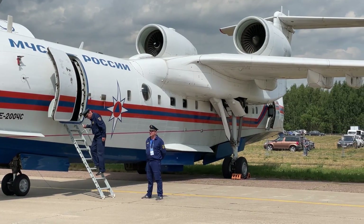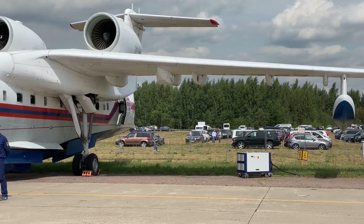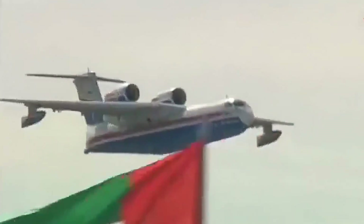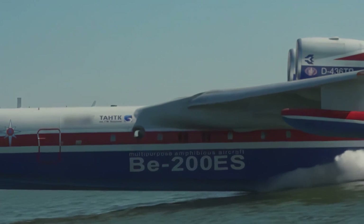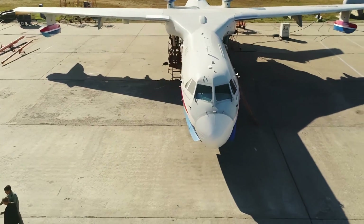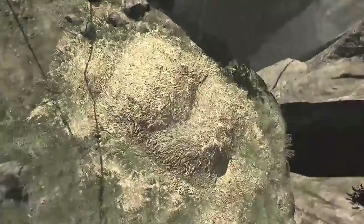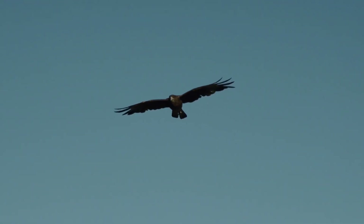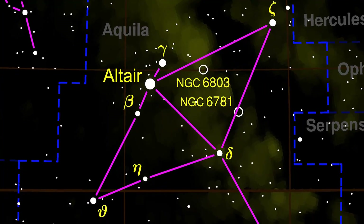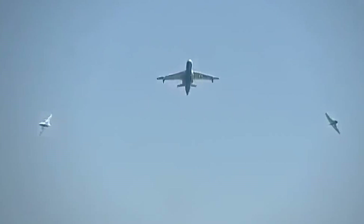In 2003, the first plane in the firefighting version, the B-200ES, went to the park of the Ministry of Emergency Situations of Russia — the launch customer and the main lobbyist of the project at that time. In parallel, the aircraft took part in international certification, and in 2010, the B-200ES received the EASA certificate and can now be supplied to foreign customers. The plane also received its own name — Altair — from the Arabic Al-Nasr Altair, meaning the Flying Eagle, which is also the name of the brightest star in the Aquila constellation.